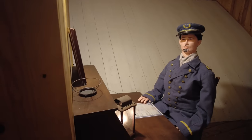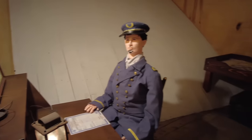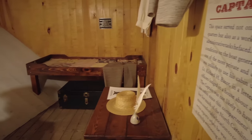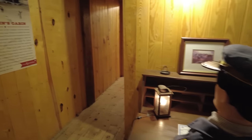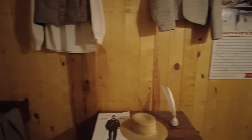Still in the officers' quarters. This is the captain's quarters of the ship — he's the man with the most room on the entire ship. Now you've been in all the major spaces of the ship, so let's go back up to the gun deck and learn more.